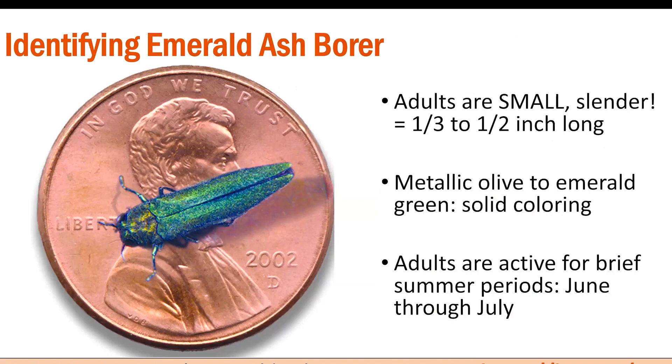What does this devastating beetle look like? It's pretty small — from tip to tip, it measures between one-third to one-half of an inch in length, smaller than the diameter of a penny. It's a gorgeous shade of metallic green with no obvious stripes or contrasting coloration — a fairly solid shade of metallic emerald or olive green.